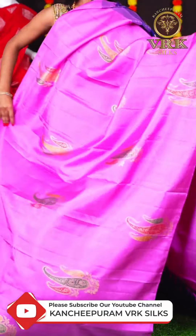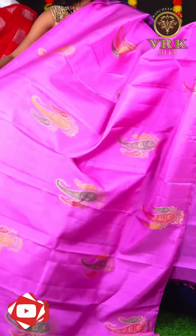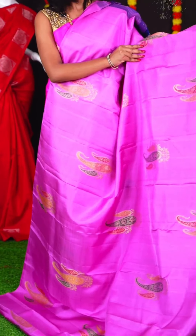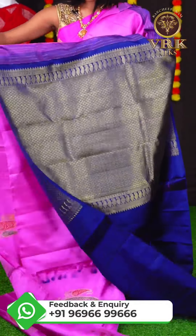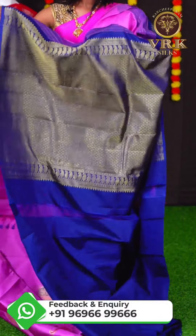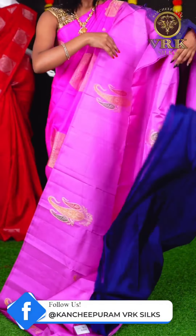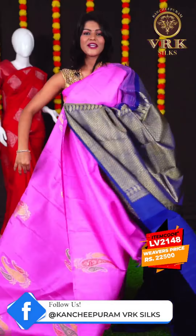Here we have another pretty saree with pink color. This saree has all over golden zari with multi-color meenakari designer pattern on the body. The border is an open border, and the pallu is a blue color golden zari designer rich pallu. The blouse is a blue color plain blouse. The item code is LV2148 and the price is Rs 22,500.